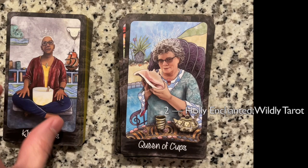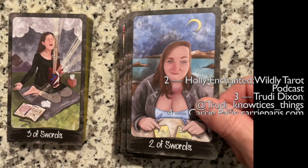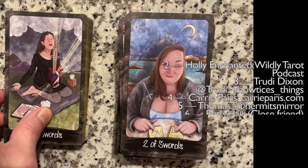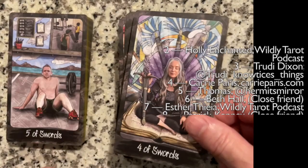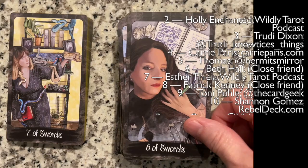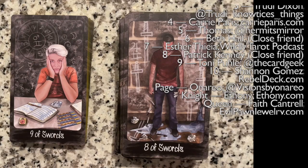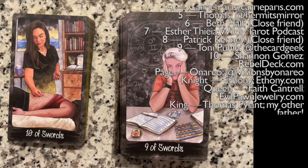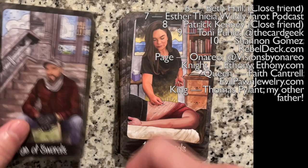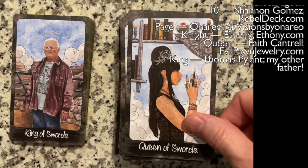Ace of Swords — Two, Three, Four, Five, Six, Seven, Eight, Nine. Ten — acupuncture action. Page, Knight, Queen, and King of Swords.